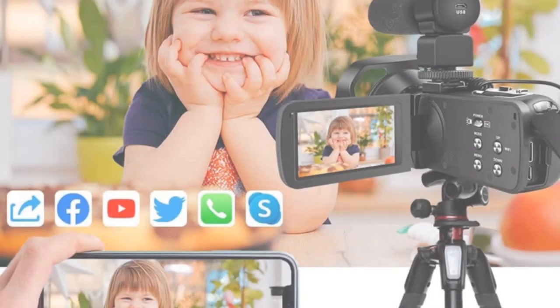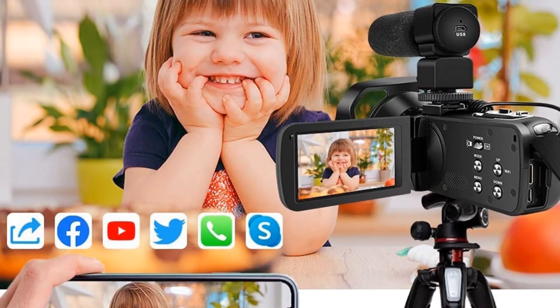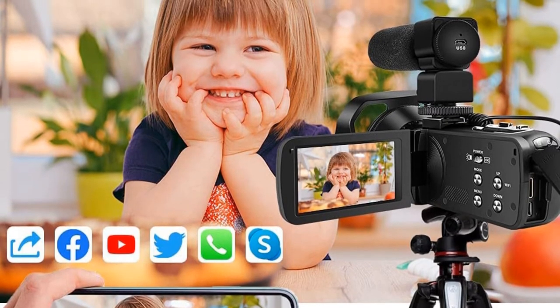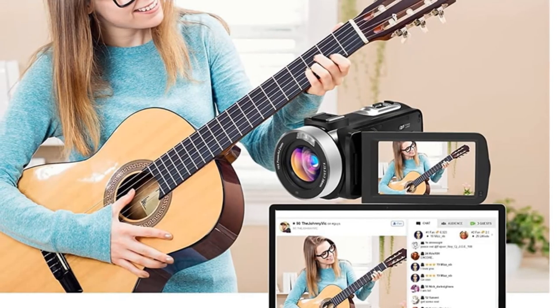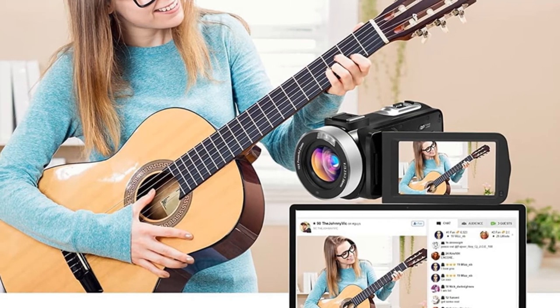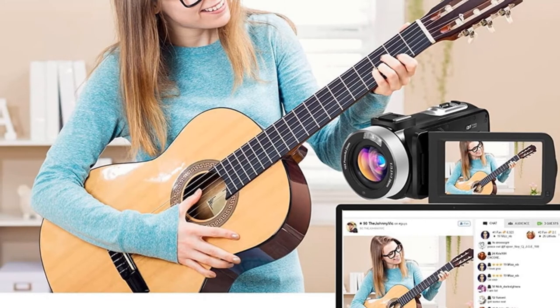In conclusion, the Camcordi 4K Professional Camcorder Wi-Fi Digital Video Camera is a great option for anyone who wants to create high-quality videos for their YouTube channel, streaming, or vlogs. Its advanced features and easy-to-use interface make it a great choice for both amateurs and professionals.